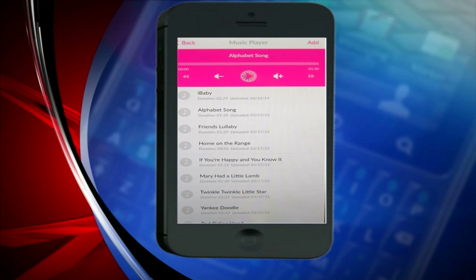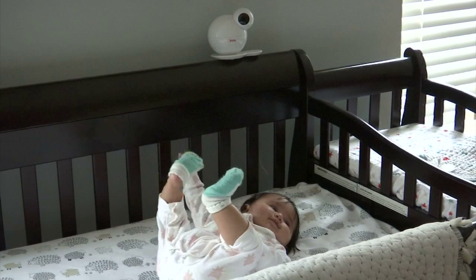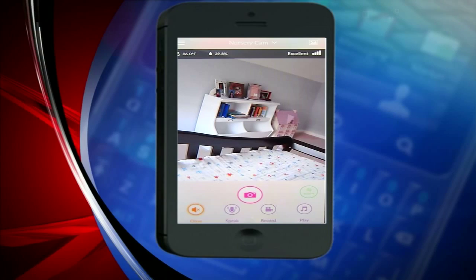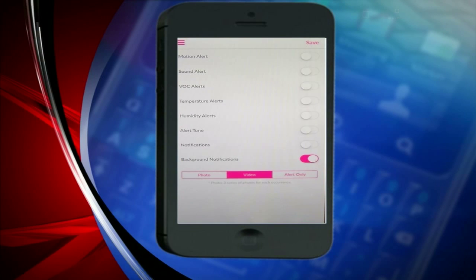We also allow the users to add their own lullabies, music, and bedtime stories. We added the feature for parents, especially moms, to record their own voice and replay it for the baby. This is an amazing feature because they can see it comforts the baby. The iBaby app allows you to access all of the features both at home and on the go, something you don't necessarily find in many baby monitors.